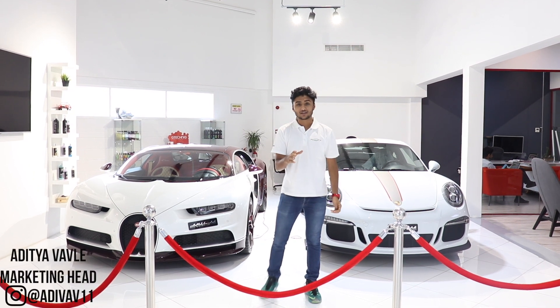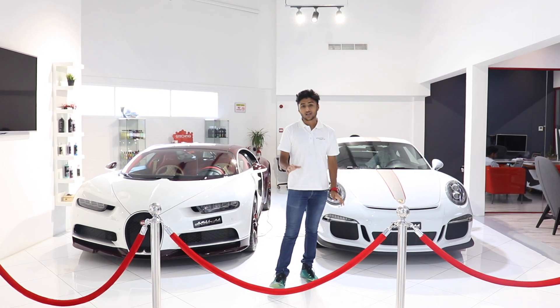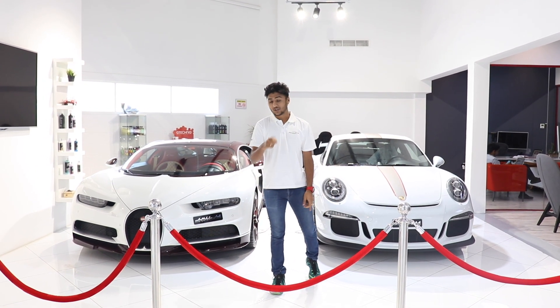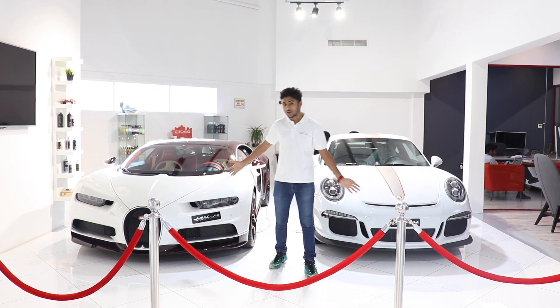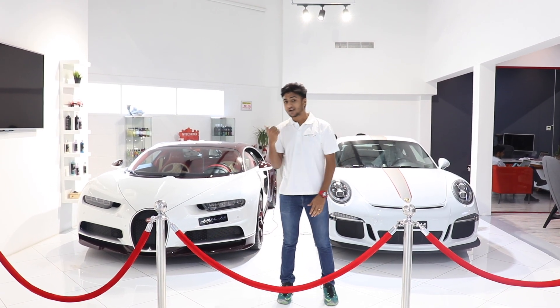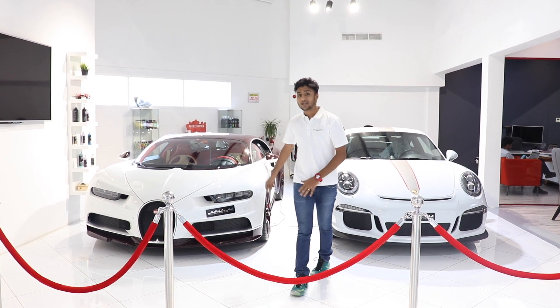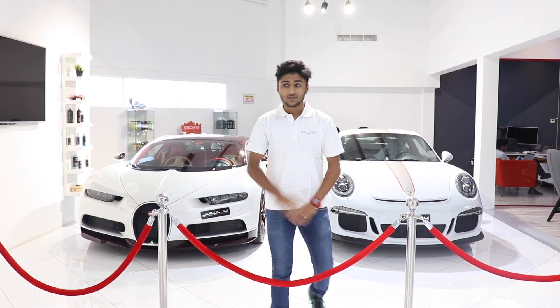Welcome to another episode of The Drivers Hub. Today, we are at AutoMystique — an automatic car care and exclusive car detailing and storage facility for exclusive cars. They have everything from small hatchbacks to a 1500hp hypercar. Let me take you around the whole facility.